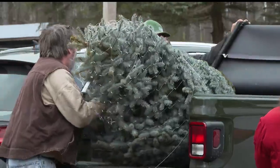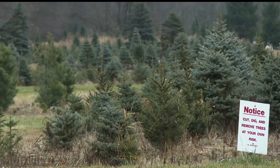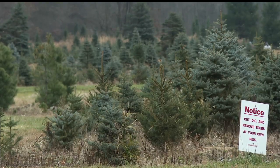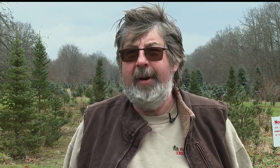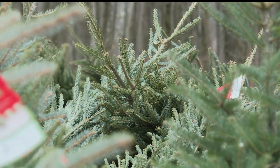He always suggests, if they're not putting it up right away, to put it in a bucket of water. Once they take it into the house, make sure to keep it watered. You do not want your tree stand to get dry — if the water level drops, it will sap over and then it will not take any more water.